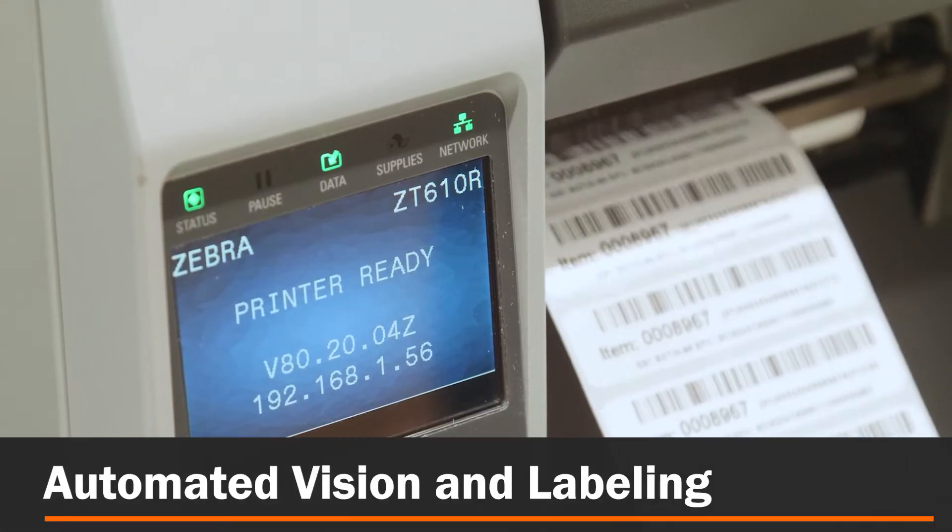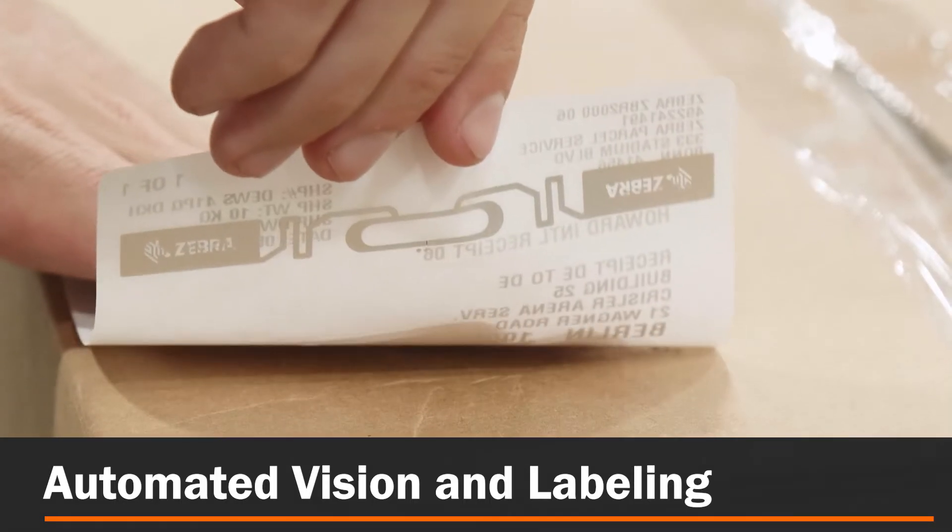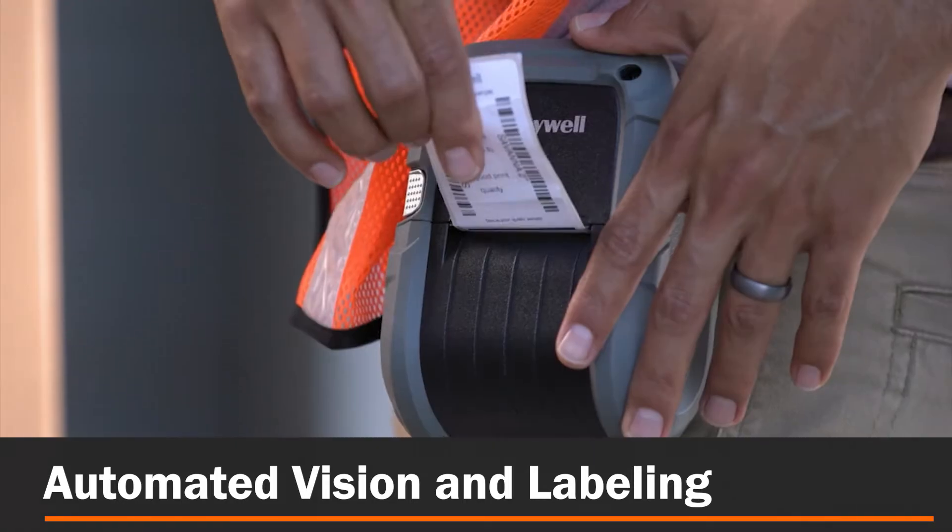Automated vision and labeling: bring greater efficiency to your operations with automated label and tag printing application, verification, and replenishment.